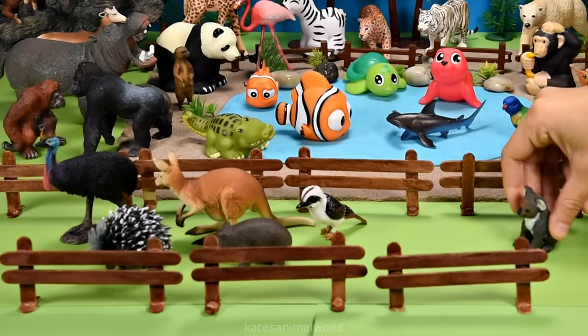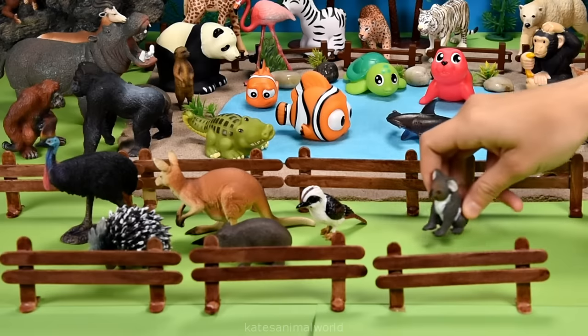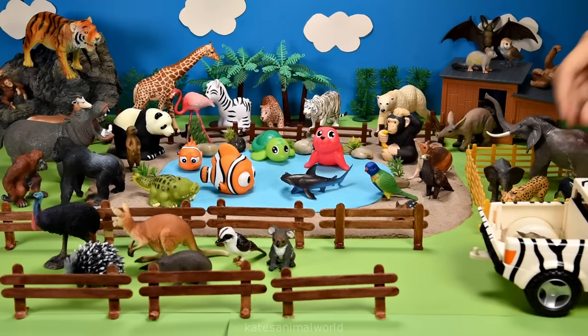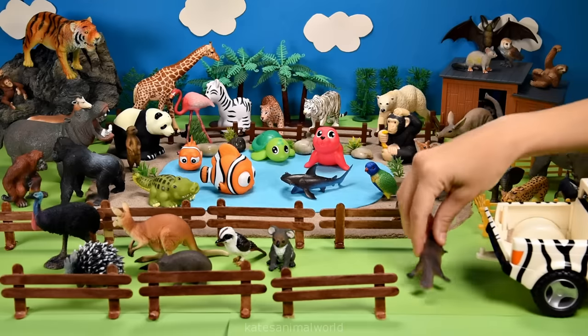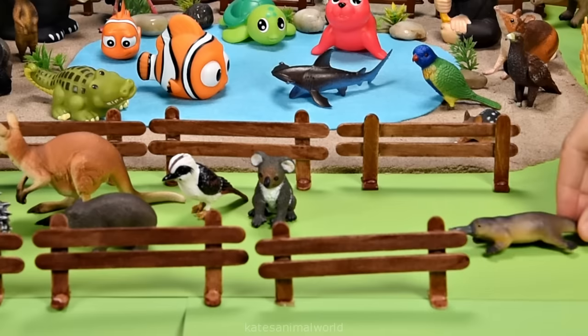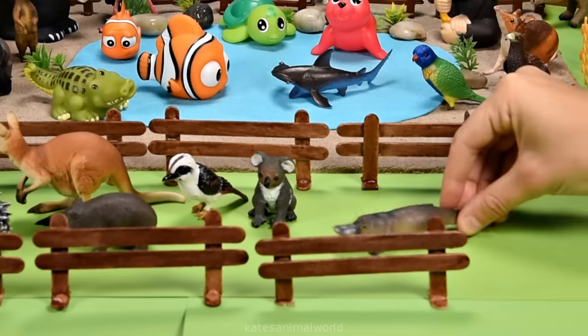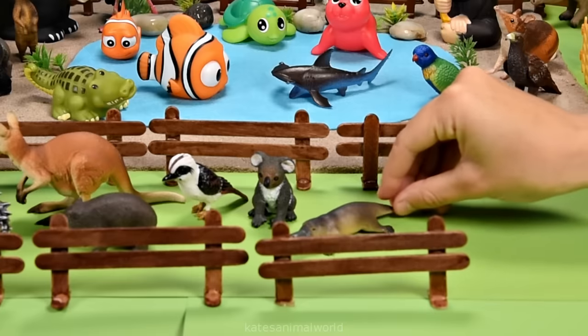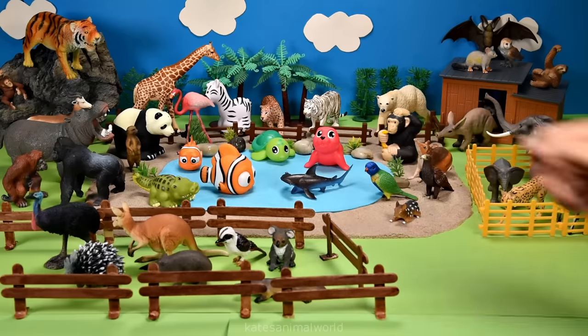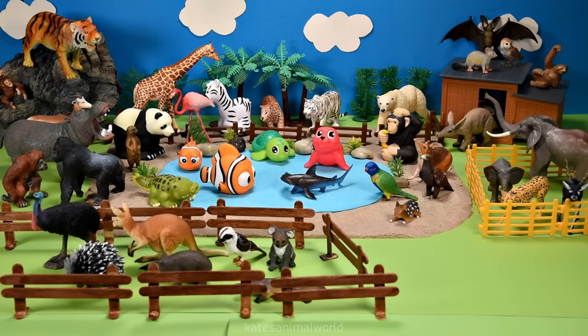Oh, who's this? It's a koala! Koalas love eating eucalyptus leaves. Oh, who's in the back? It's a platypus - hi buddy! Okay, let's pop them next to the koala. Time to shut up the gates! Thanks for watching, kids - don't forget to subscribe and I'll see you next time. Bye!